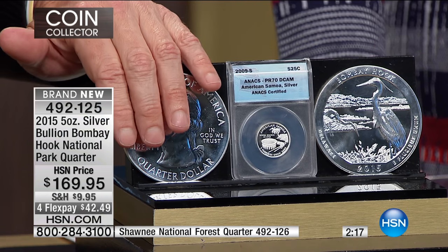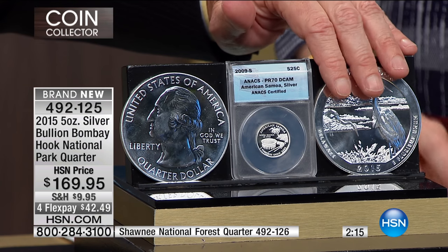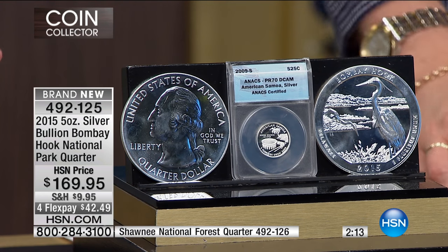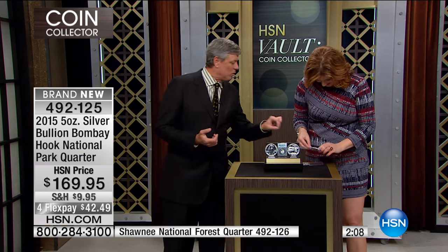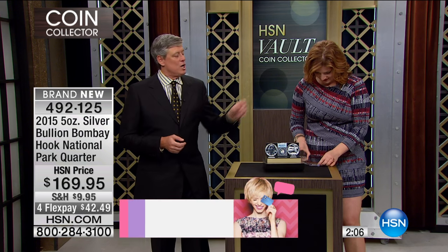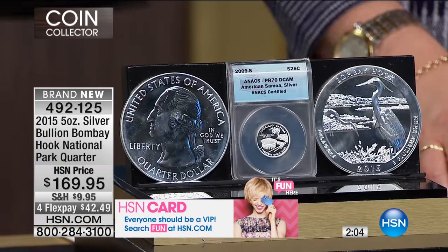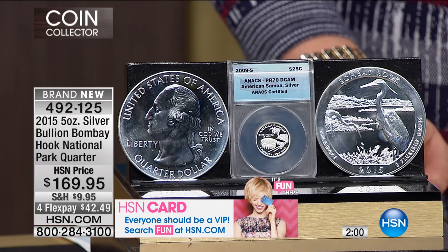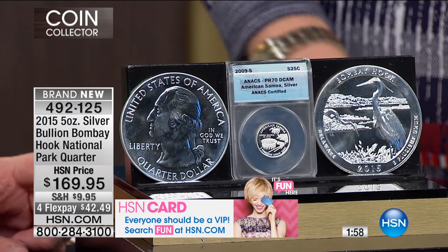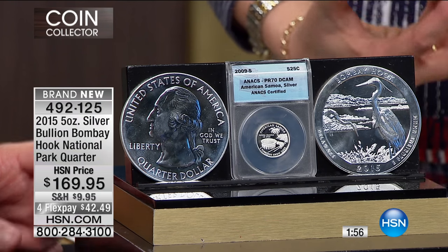I did not pre-buy the 2010s — that's just what it is. This coin is substantially rarer; I have only half as many of this coin. Already 100 of these are gone just like that. It's solid silver, and it's in the holder, so you're okay. The Bombay Hook is actually rarer than the Shawnee, although not by much.